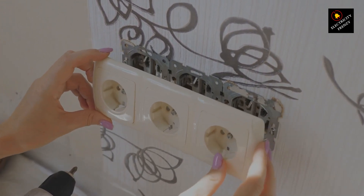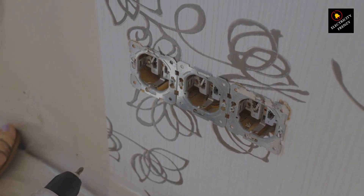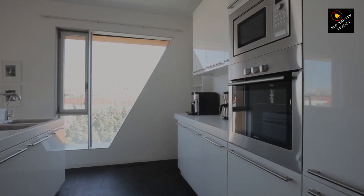Imagine your electrical system is a network of roads, and your devices are cars cruising along. The GFCI is like a traffic cop at a busy intersection. It's designed to watch for ground faults, like when electricity takes an unexpected detour to the ground.